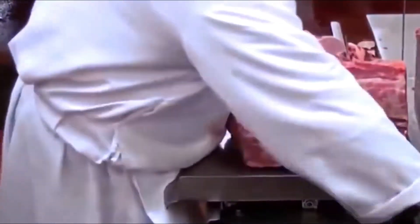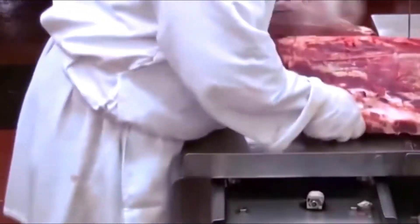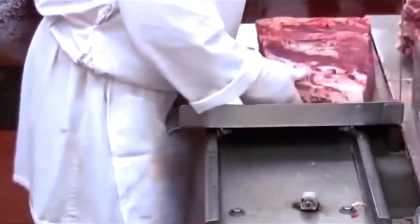The meat is separated into parts such as shoulder, back, belly and thigh, then put into the vacuum packaging line immediately after being cooled by the cold air system.